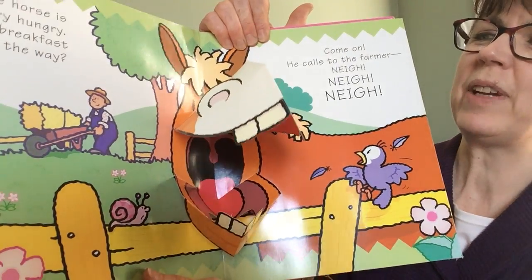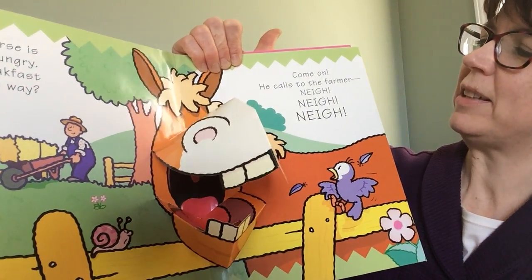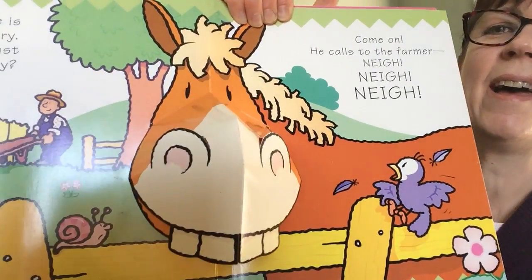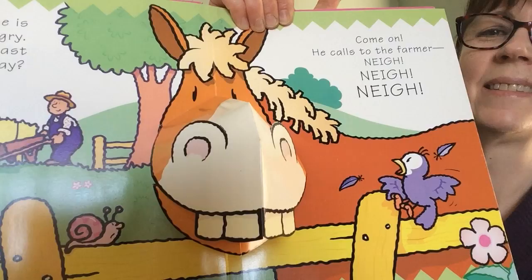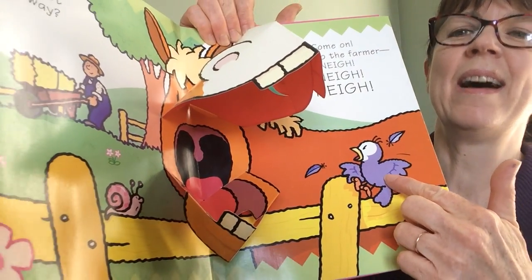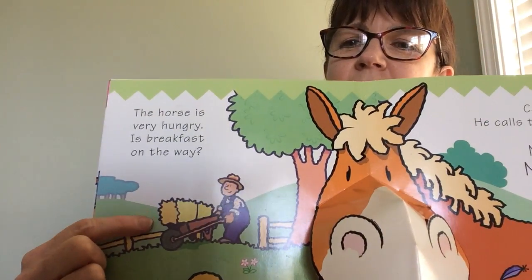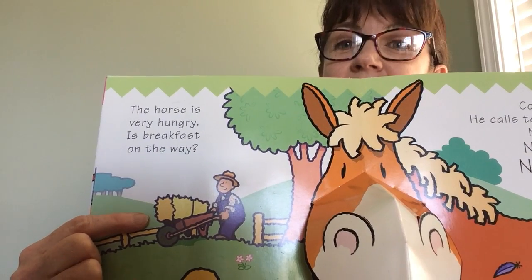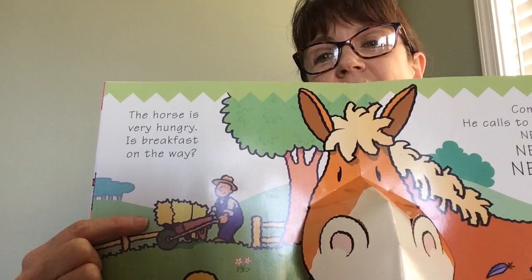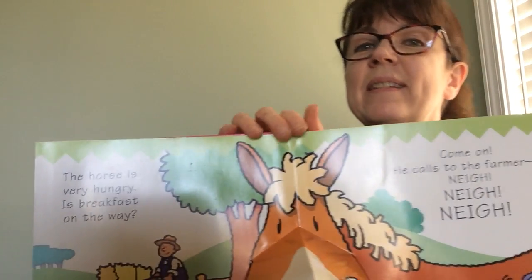The horse is very hungry. Is breakfast on its way? Come on, he calls to the farmer. Nay, nay, nay. What color is the bird? Purple. What is the farmer going to bring him to eat? Hay. What else could the horse eat? Apples, carrots. That's right.